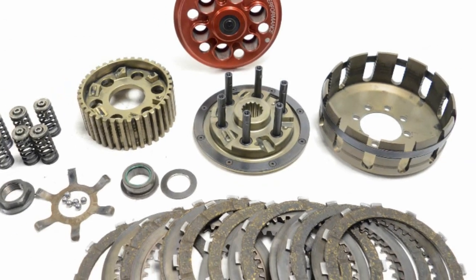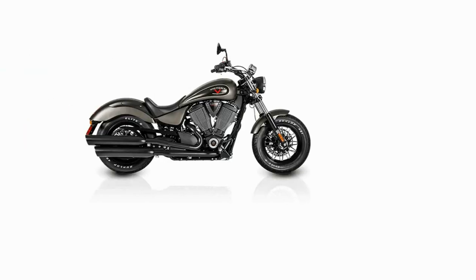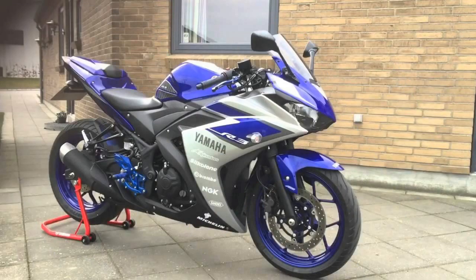Nowadays, you can get the slipper clutch as standard equipment on almost all kinds of motorcycles — from big cruisers and high-performance superbikes to beginner bikes like the Kawasaki Ninja 300, KTM RC 390, and Yamaha R3.